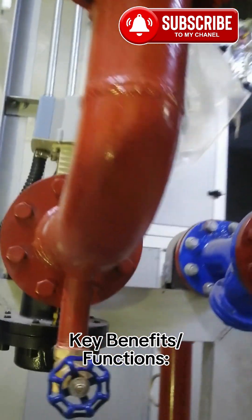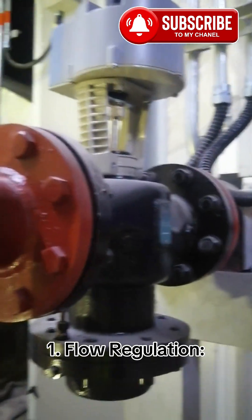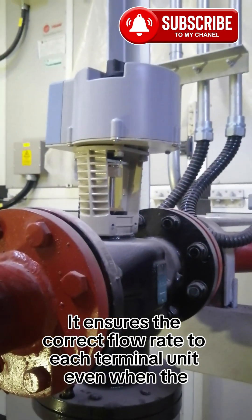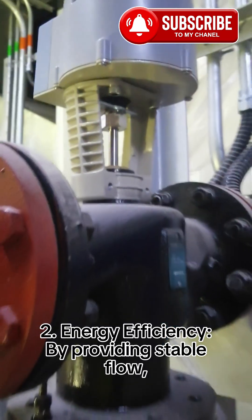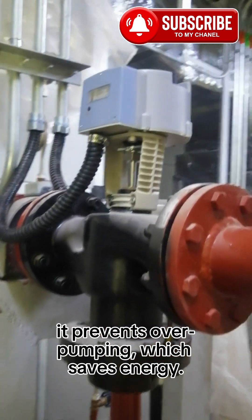Key Benefits and Functions: 1. Flow Regulation — It ensures the correct flow rate to each terminal unit, even when the system pressure changes. 2. Energy Efficiency — By providing stable flow, it prevents over-pumping, which saves energy.